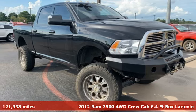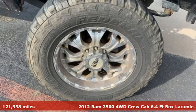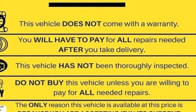Here's a 2012 Ram 2500. If you're wondering whether your truck can handle the load, it's time for this 2500. It's well equipped with the features you need.